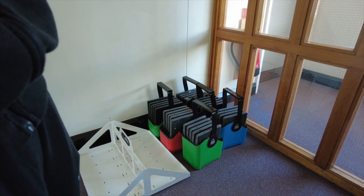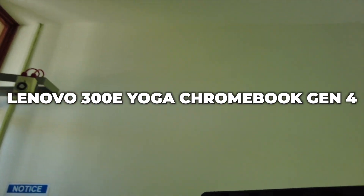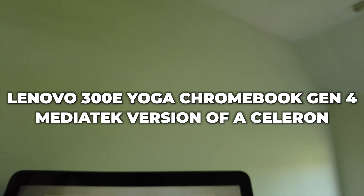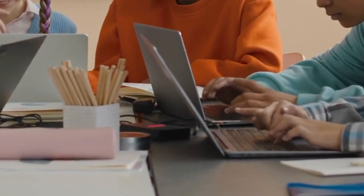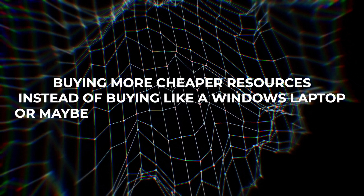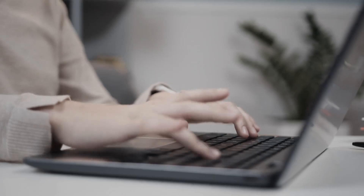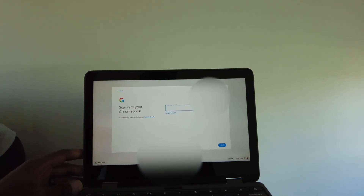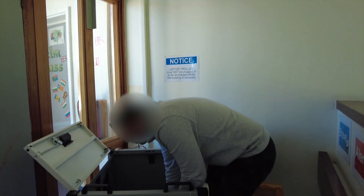This Lenovo 300e Yoga Chromebook Generation 4 is very nice. The processor is a MediaTek — a lower-spec chip — but ChromeOS doesn't need many resources, it's more cloud-based. It's very useful for getting children on devices quicker, and cheaper than buying a Windows laptop, MacBook, or tablet. When you can get these Chromebooks at a decent price, kids can access Google Docs, Slides, Sheets, and the internet. Gone are the days of CDs and installing software from USB sticks.